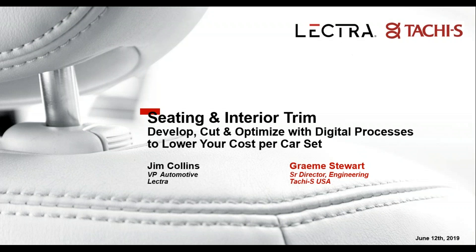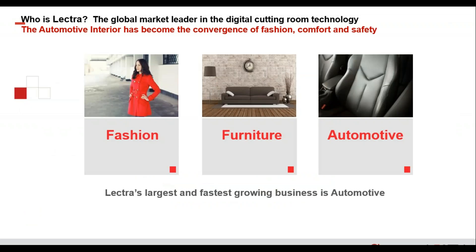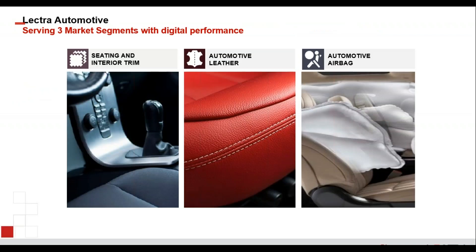Thanks Mike. Lectra is the global market leader in digital cutting room technology. We have three markets we're very heavily in right now: fashion, furniture, and automotive. Automotive, particularly seating, happens to be our largest and fastest growing industry that we serve. Inside the automotive market, we serve three primary segments: seating and interior trim, automotive leather, and automotive airbag, with solutions and suites of products to handle each of these challenges.